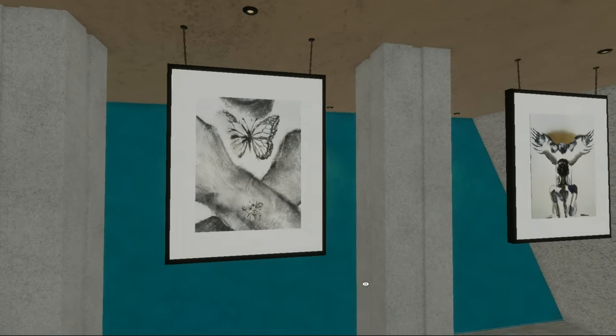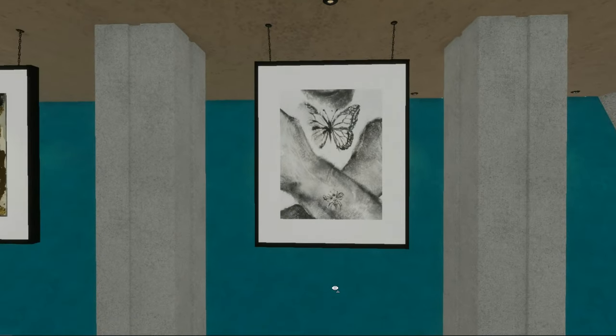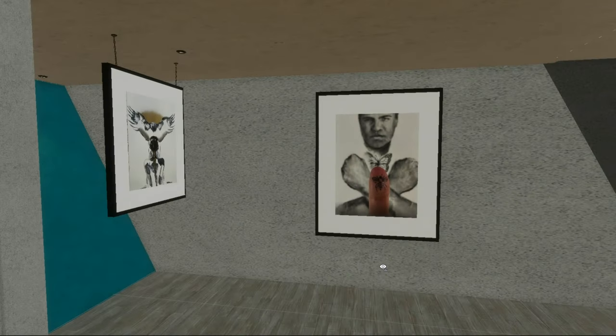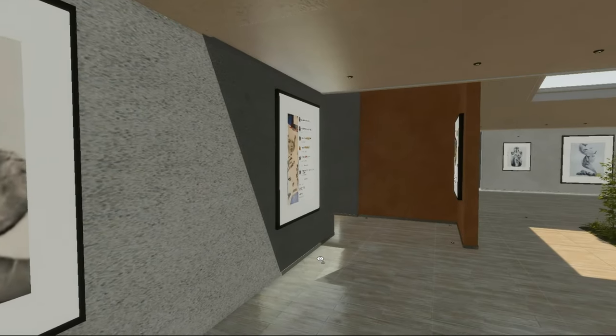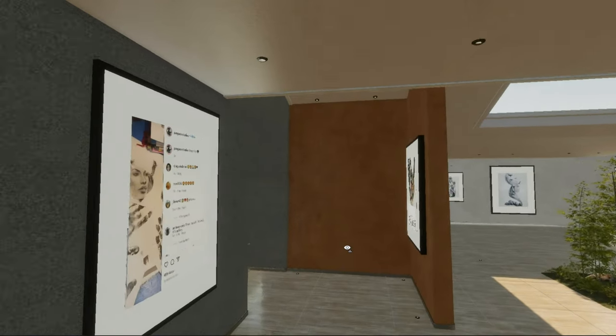This is a Muhammad Ali — it's 'float like a butterfly, sting like a bee.' You can see he's using his thumb here as a print tool. Dale, we'll go in the other room and then you can continue.